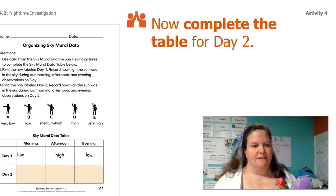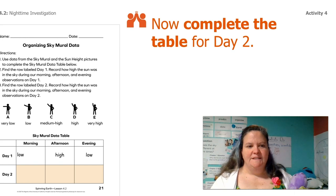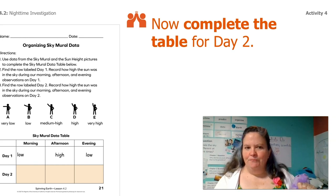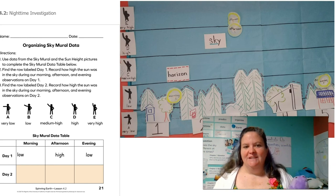So let's write down those answers. Here I've got my data table filled out for just day one: we've got low, high, and low. And now we need to do it for day two. Can you guys do it for day two? I'll give you the sky mural so you can look at it and write your answers for day two.